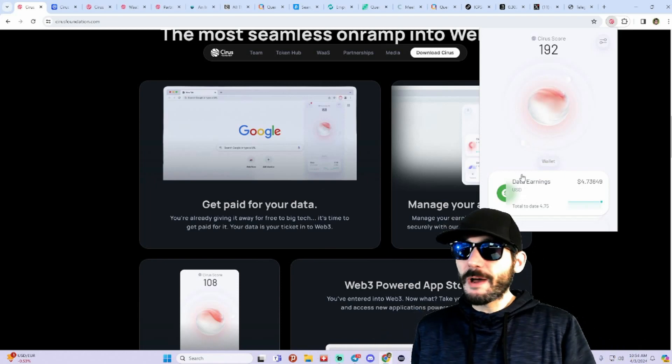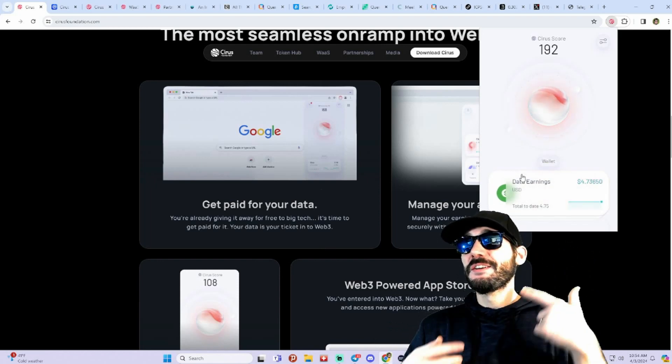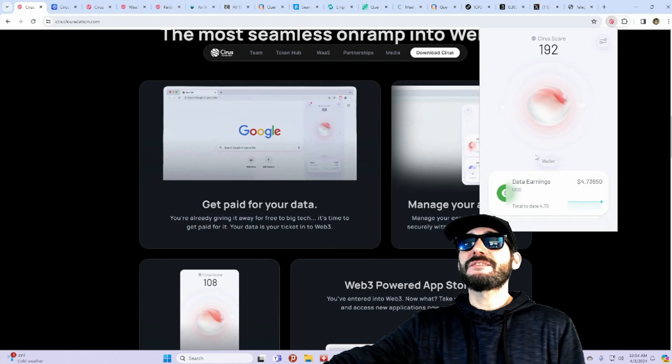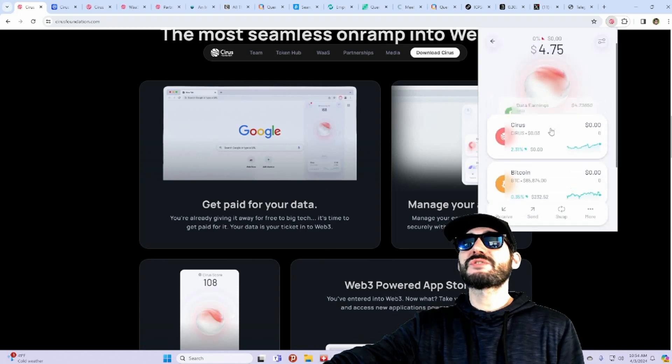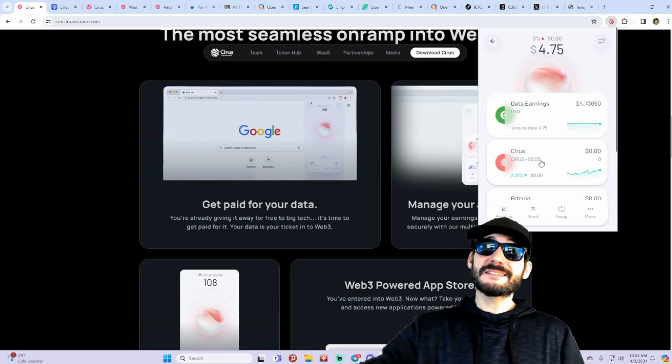And I don't search the web very often, I don't use this extension very often, so if you utilize this all the time you can probably earn a decent amount of rewards. They've got a wallet here that's integrated as well — you can see they've got the Cirus token, which is trading around three cents right now.